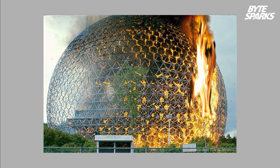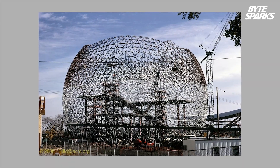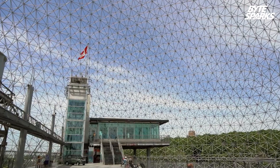On May 20th, 1976, the Biosphere suffered severe damage in a fire. The fire destroyed the building's transparent acrylic bubble, but the hard steel truss structure remained.